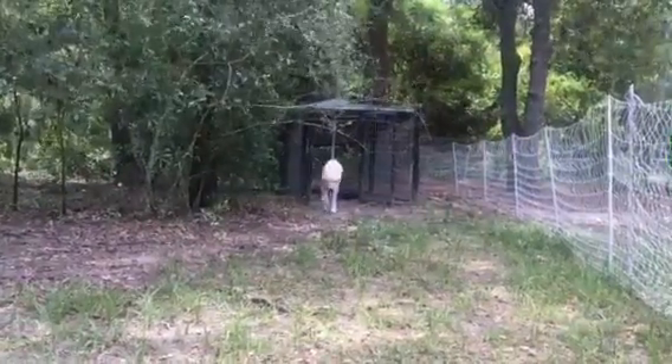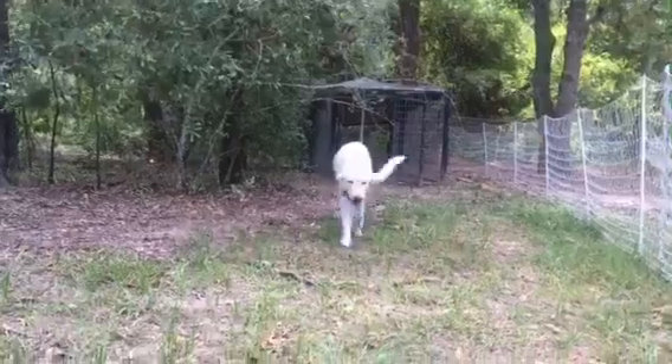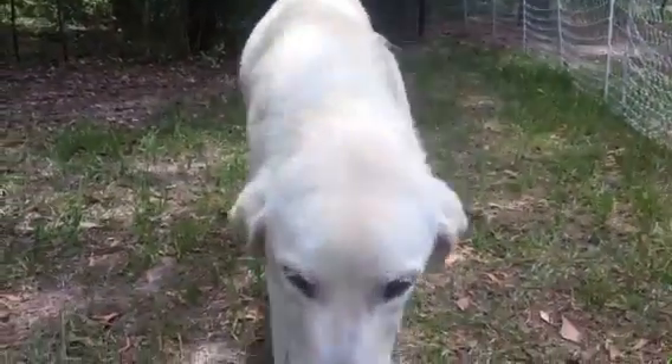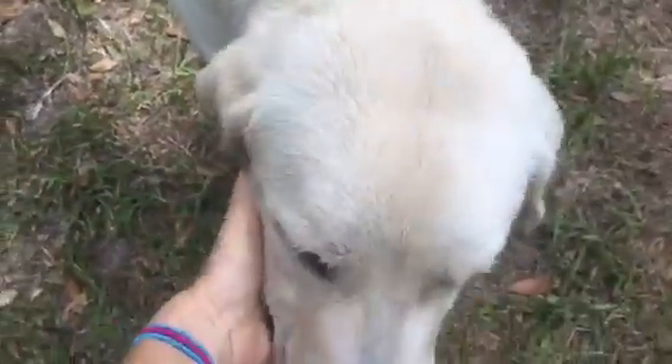This is our Great Pyrenees livestock guardian dog. We got him at about five months old, which was a couple of months ago. He is half Anatolian, half Great Pyrenees, and the sweetest, sweetest thing. We just love him.